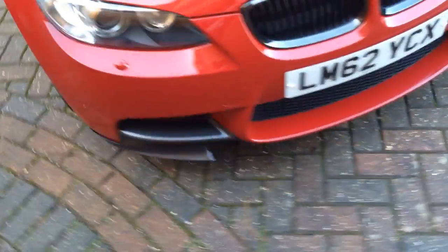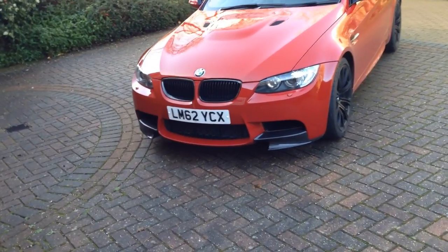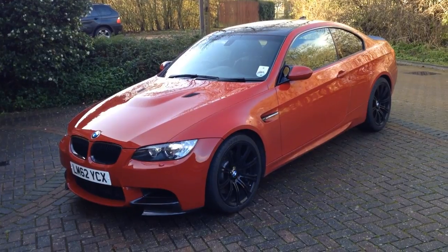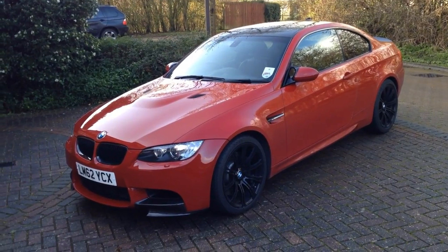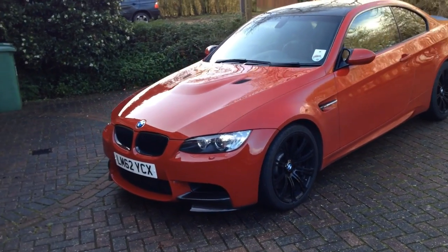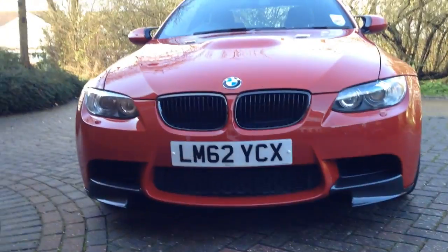You'll notice on this car — this isn't standard — I've got carbon splitters fitted just to give the front a little bit more aggression. It's essentially very similar to the standard M3 in terms of performance — it is the same — but the actual look of the car is really different. It's a really special car. The paintwork is just beautiful in the flesh. It's also got the high gloss line black front grille, so it's a very aggressive front profile.